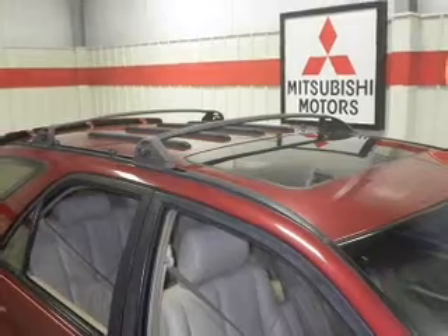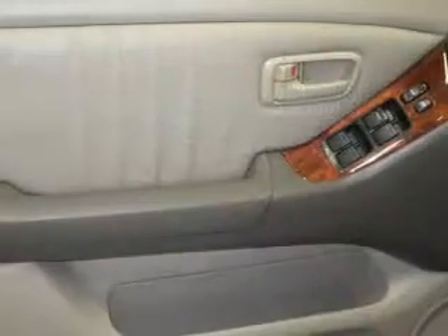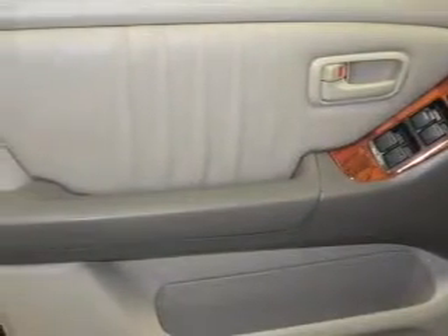Power door locks, power windows, cruise control, an AM-FM stereo, power mirrors, an alarm system, power steering. Call today to schedule a test drive.